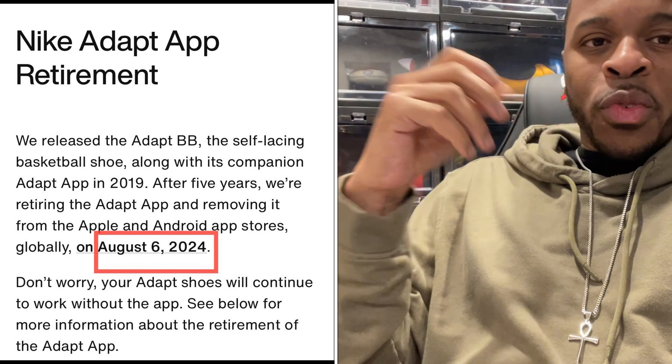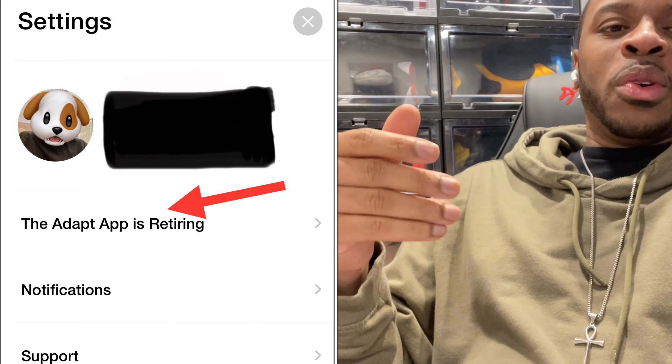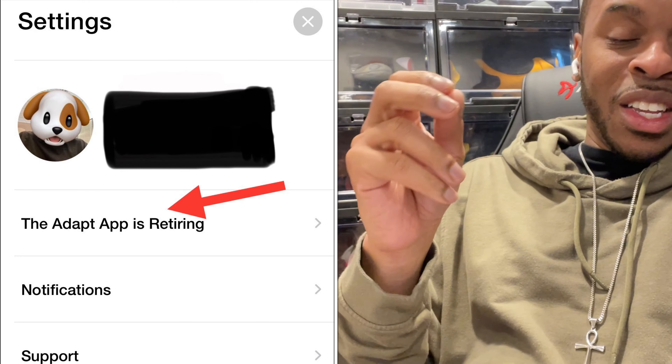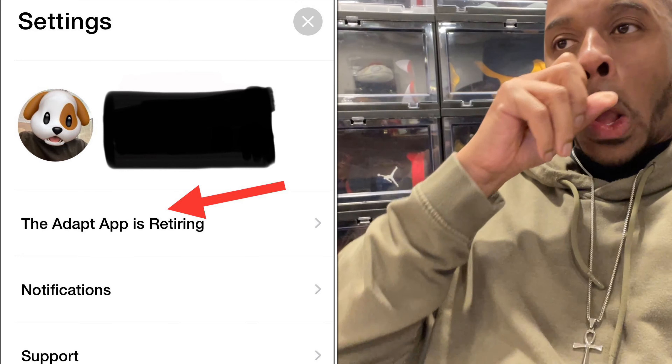If you go on the Nike Adapt app and you own a Nike Adapt shoe, you'll notice that under settings there's a section saying they're going to discontinue using the app beyond August 2024. So what does that mean and what does that entail?